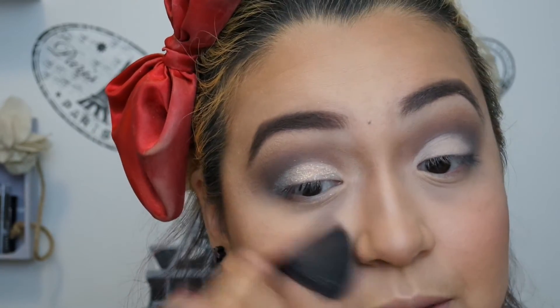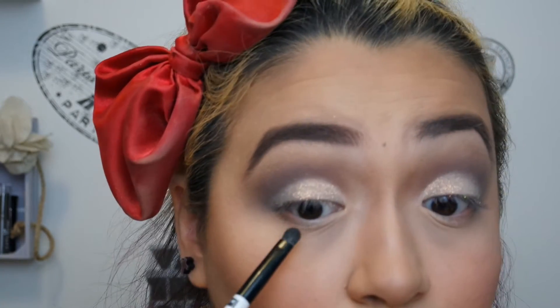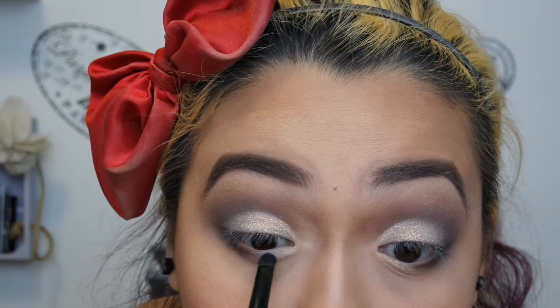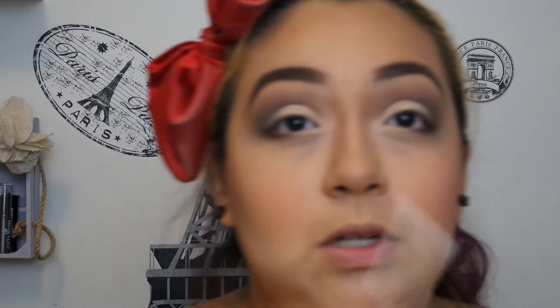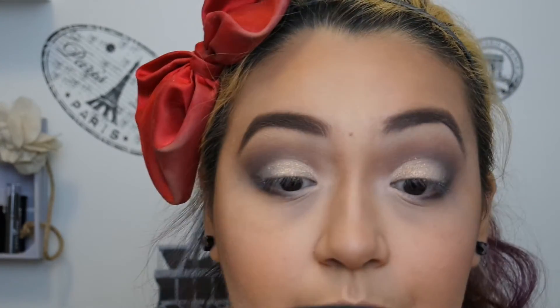I'm just dusting off all the glitter fallout. Now taking an eyeshadow brush, I'm going to go into Makeup and Chill — that darker brown we worked with — and also into Wanted, mix the two on my brush, and bring that into my lower lash line on the outer half. Now I'm going to go into Ivy the white on the inner half of my lash line, and also use Ivy on my inner corner to highlight a little bit. Then I'll blend the two colors in the middle. I'm also going to put Painkiller — the lighter brown — on the inner half.